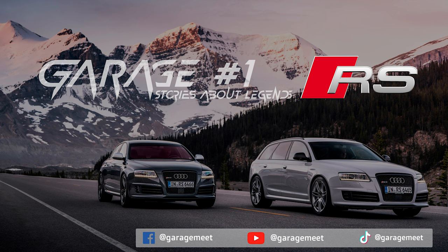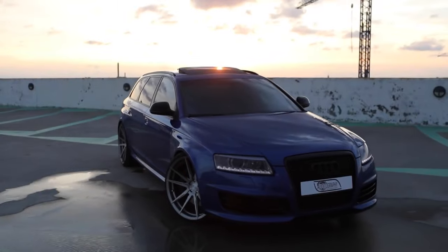Greetings from garage number one. Stories about legends — a series about the most iconic cars in the world. Now it's time for the Audi RS6 C6.